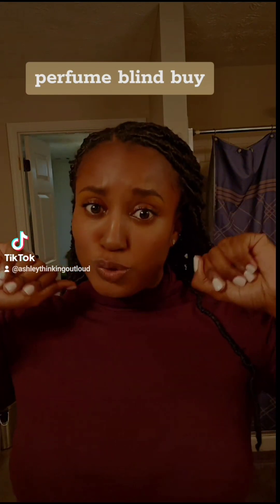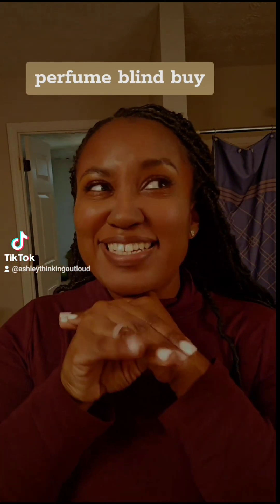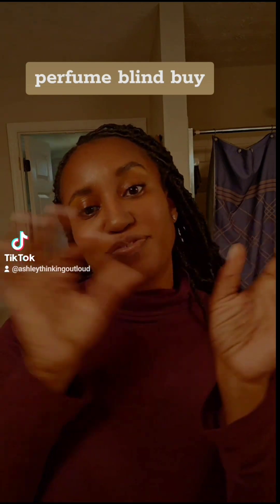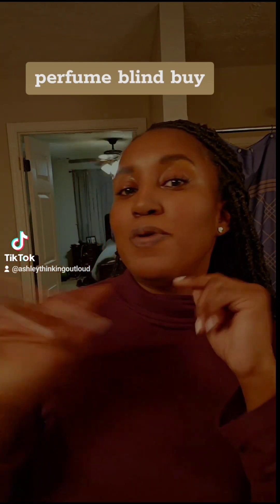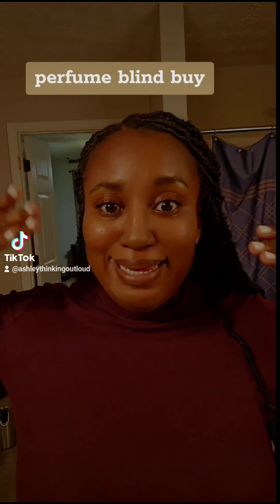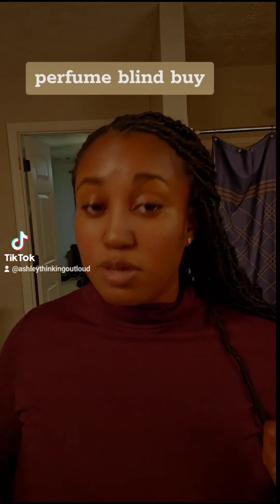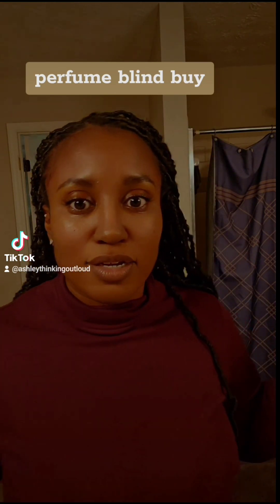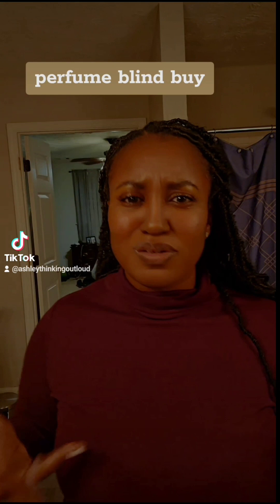Hey guys, I wanted to do a real quick unboxing. I did a blind buy — I got two perfumes from Victoria's Secret where they have their little semi-annual sale. I've been waiting to open this up with you guys so I can wear it finally, and hopefully it smells good.